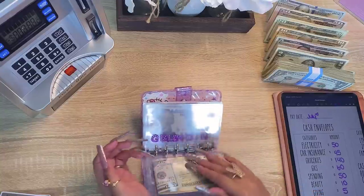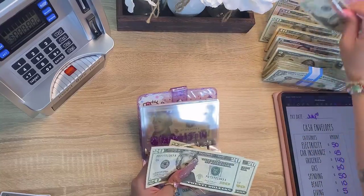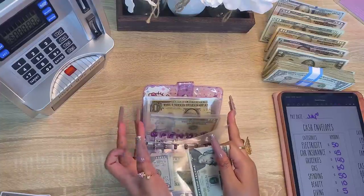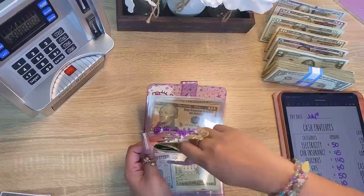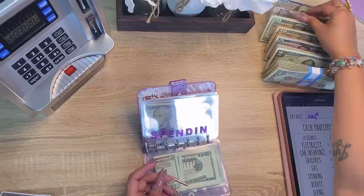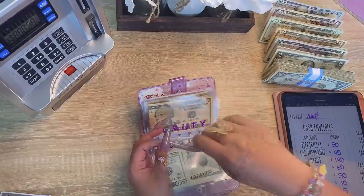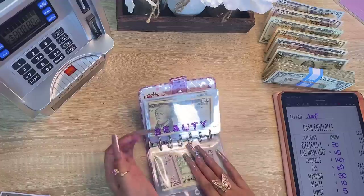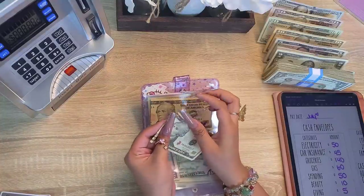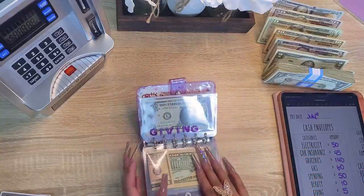Okay, next is gas and gas is getting 60 dollars. Spending is getting 50 dollars and beauty is getting 10 dollars.